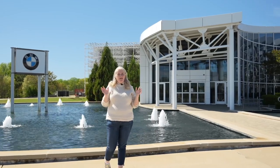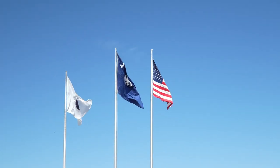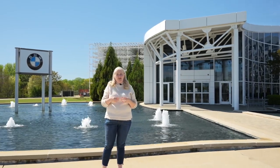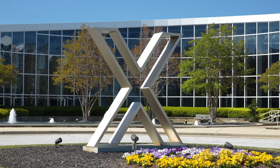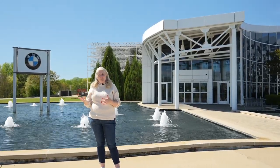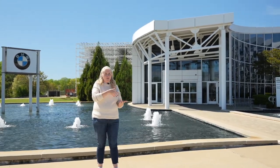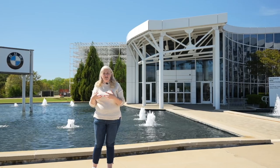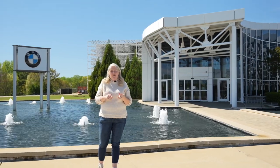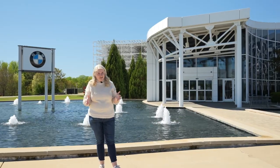BMW being in our backyard has been such a benefit — for obvious reasons like employment, relocation, and the growth of our community. One thing I want to make sure we mention is Zentrum, right behind me. It's a museum where you can take self-guided tours for free, or paid tours that go into in-depth detail. You can also have parties and events there. And while we haven't stopped there today, look up the BMW Performance Center and schedule a driving experience.